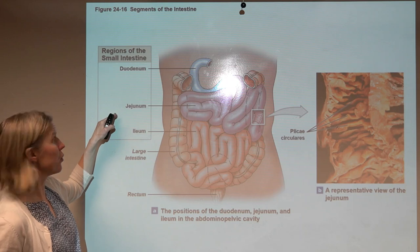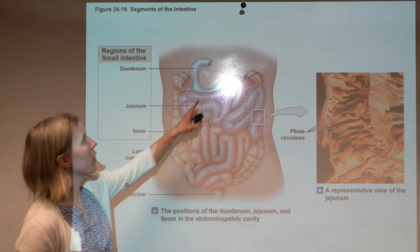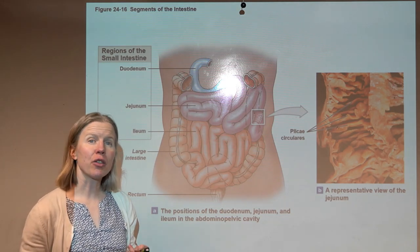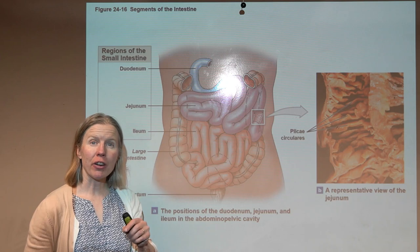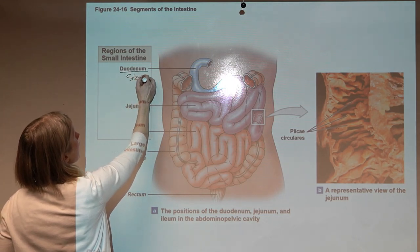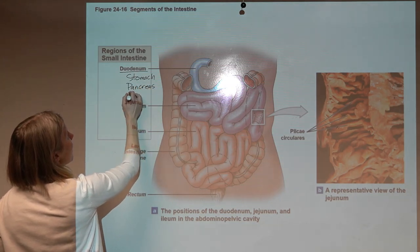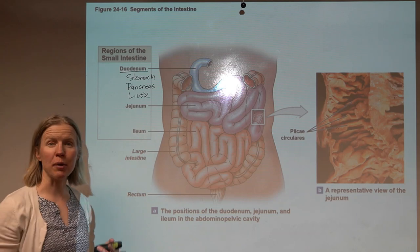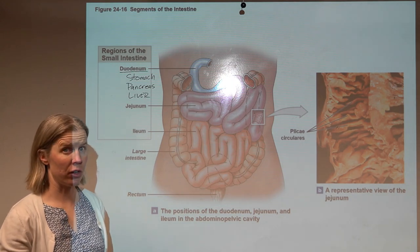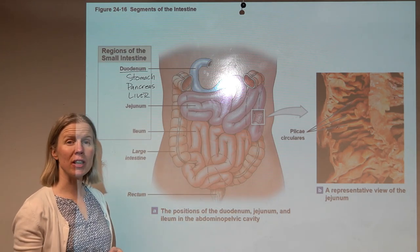The small intestine comes in three regions: the duodenum, the jejunum, and the ileum. Duodenum means 'mixing bowl' — this is where the stomach dumps contents into the intestine, and where secretions from the pancreas and liver enter as well. So at the duodenum, contents from the stomach, pancreas, and liver all get mixed together. We then move into the jejunum, where most digestion and absorption takes place.